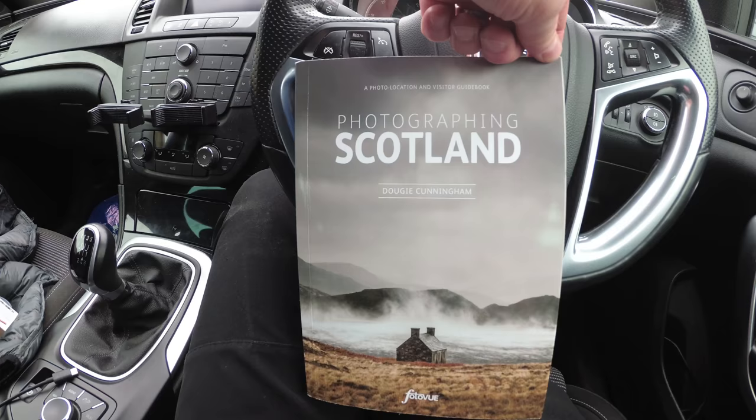I've just spent a week up in Scotland and I was driving home down the M74, looking for somewhere to take some pictures. I found out about this location from the Photographing Scotland book, so I thought yeah, I'm going to make another slight detour.